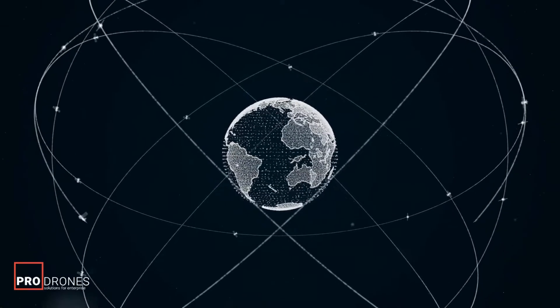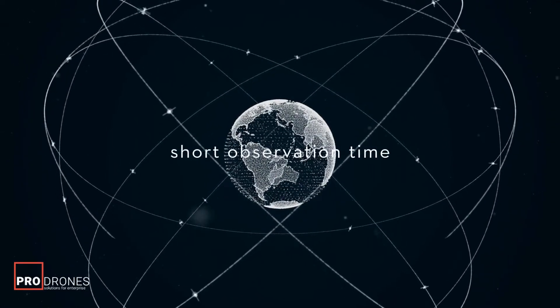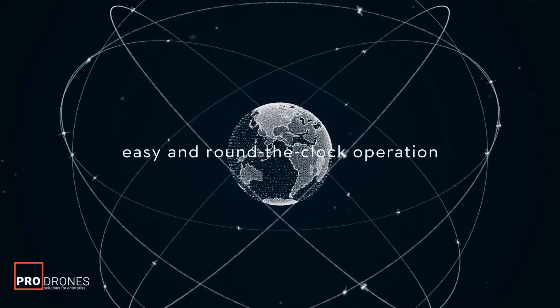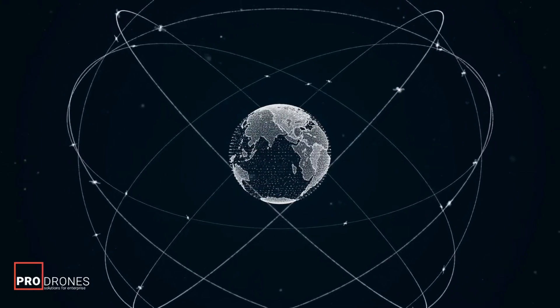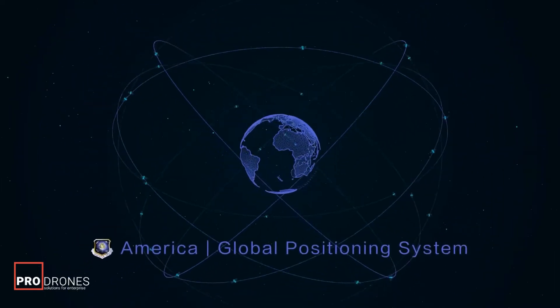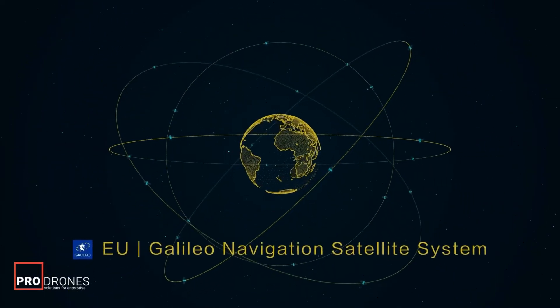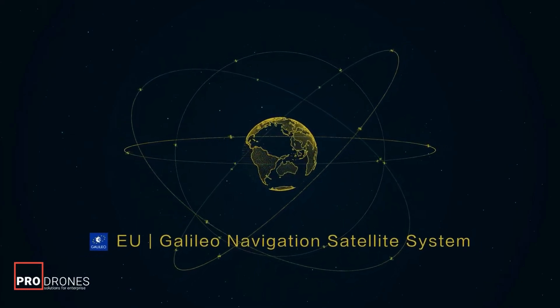GNSS provides many advantages, such as short observation time, three-dimensional coordinates, easy and round-the-clock operation, and more. China's Beidou, America's GPS, Russia's GLONASS, and the EU's Galileo are the most commonly used systems.